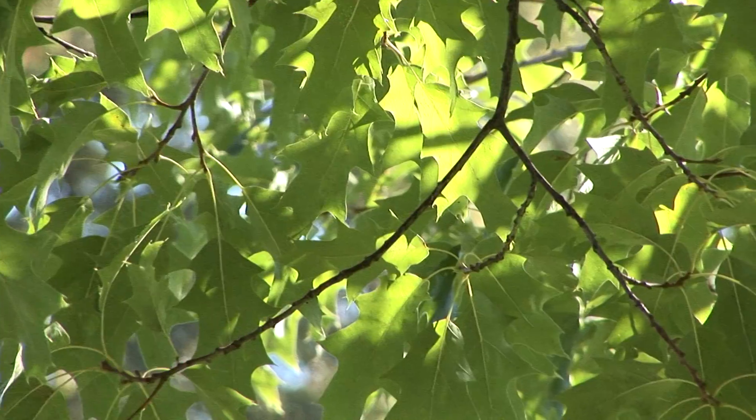Red oak is a wind pollinated species and puts out a tremendous amount of pollen. In most states you'll see this in April and May.